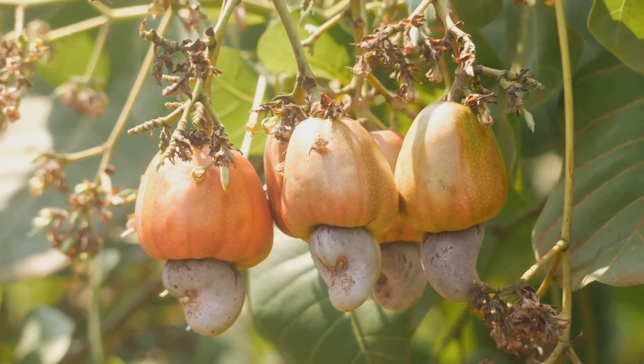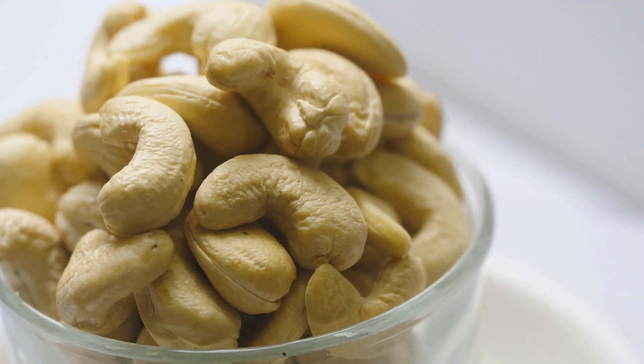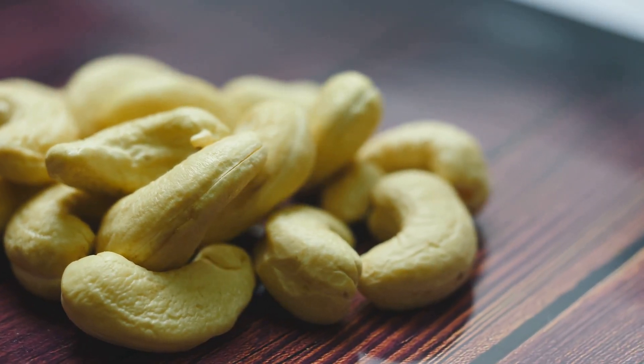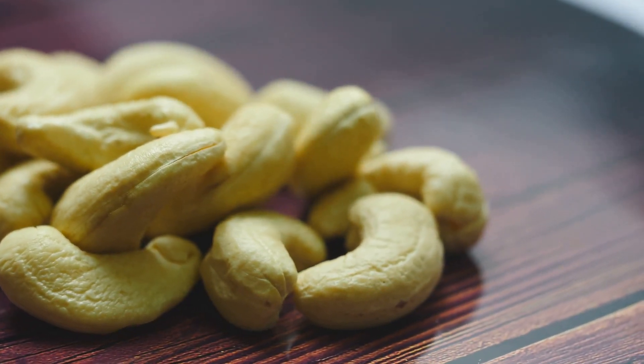Now you might be wondering why go through all this trouble for a tiny nut. Well, cashews are packed with nutrients. They're a great source of healthy fats, protein, and essential minerals like magnesium and zinc. Plus their buttery texture and rich flavor make them perfect for everything from snacking to cooking to baking.